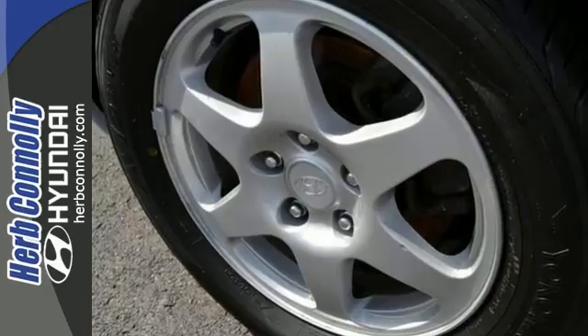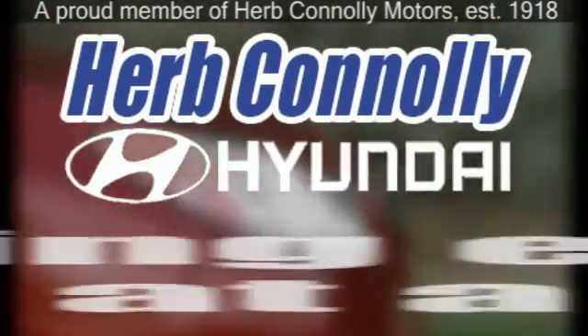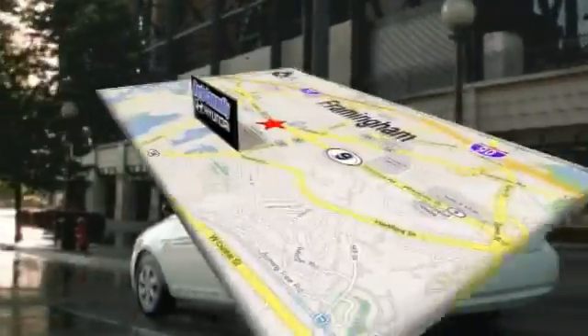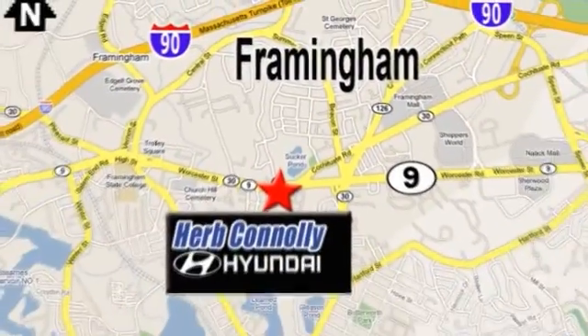Come take a look. Herb Connolly Hyundai — meeting and exceeding expectations one customer at a time. We're conveniently located at 500 Worcester Road, Route 9 in Framingham, Massachusetts.